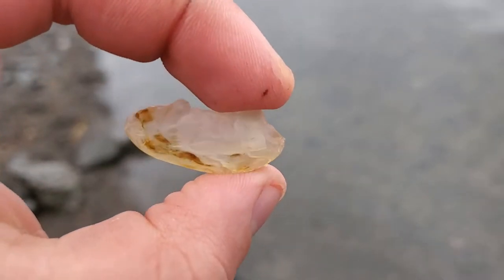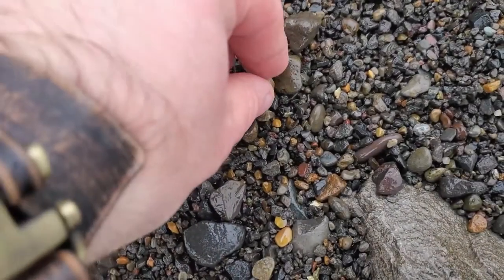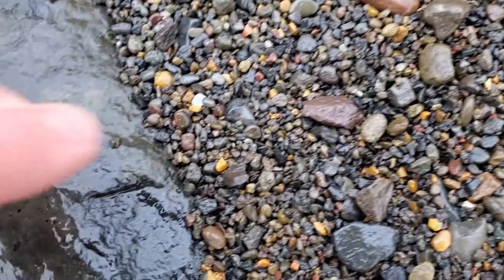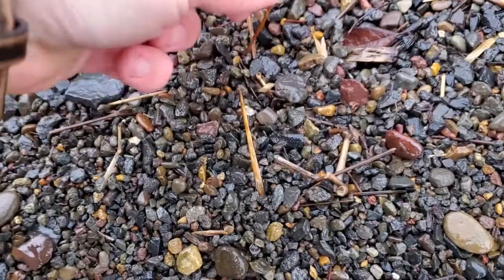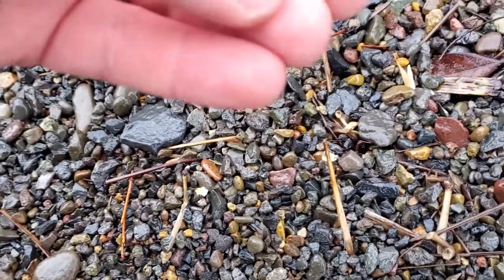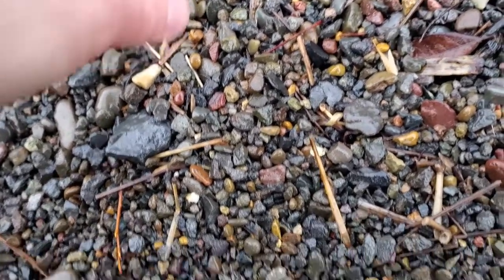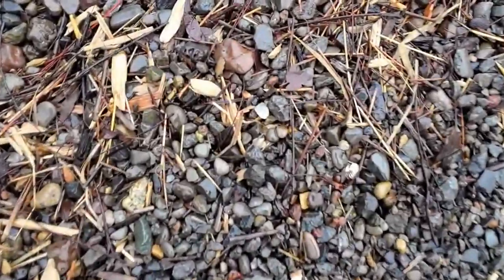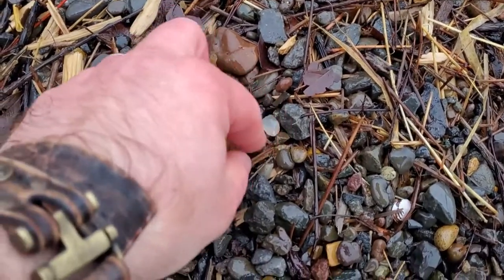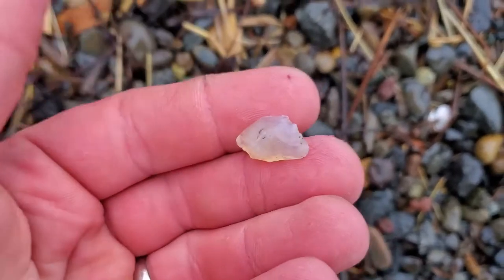It's not all tiny agates — it's just most of them. Itsy-bitsy agates deposited by the river. Got some more. Piece of yellowish chalcedony — would you consider that carnelian? It's starting to rain pretty hard, but I found a pretty decent one right there. Well, decent for this particular spot right in this moment, I guess.